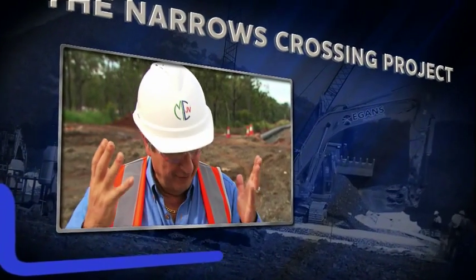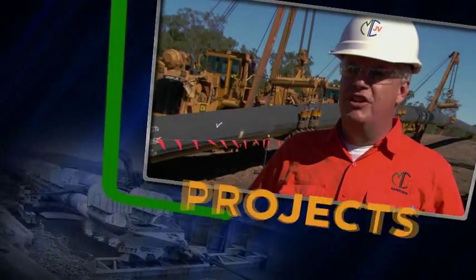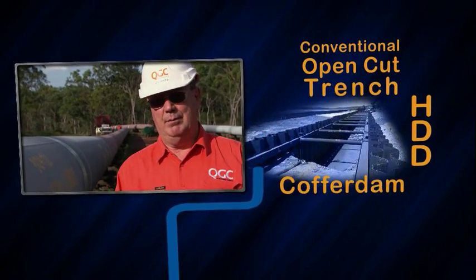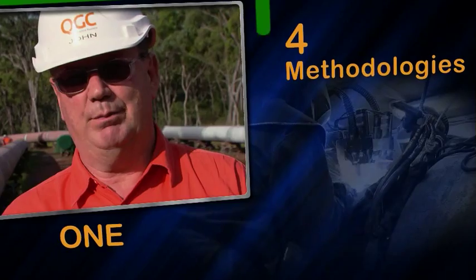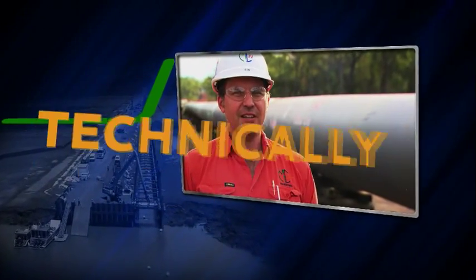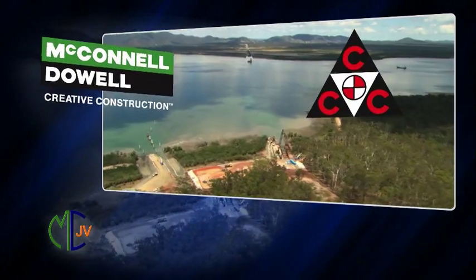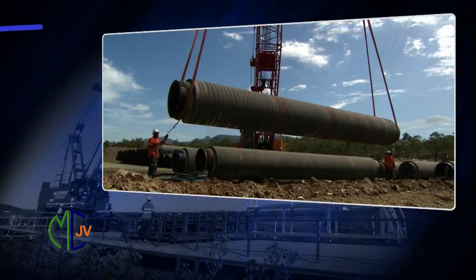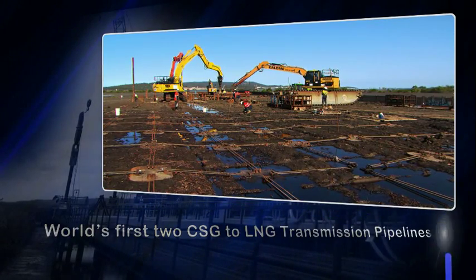The Narrows project is one of the very important projects for Queensland and one of the most challenging projects. It involves four construction methodologies: conventional open cut trench, HDD, a cofferdam, and a dredge channel — four methodologies never before used together in one pipeline project. The Narrows Crossing project was won by MCJV, a joint venture between McConnell Dowell and CCC Consolidated Contracting Company, encompassing the engineering, procurement and construction of the final pipeline sections.